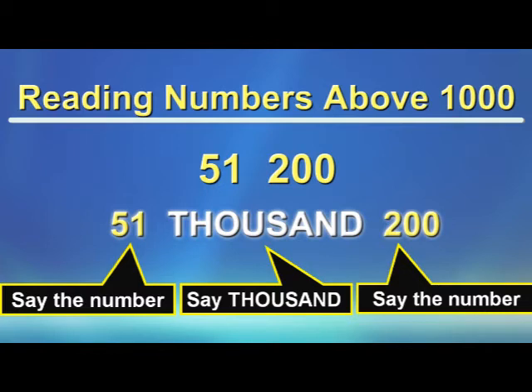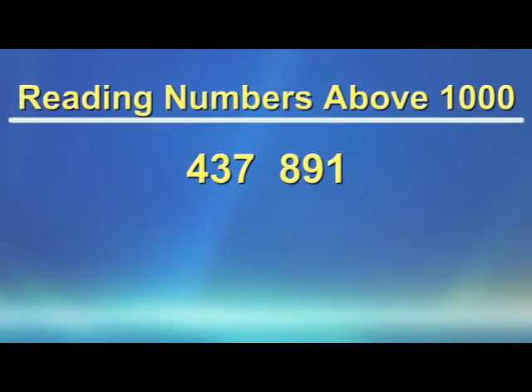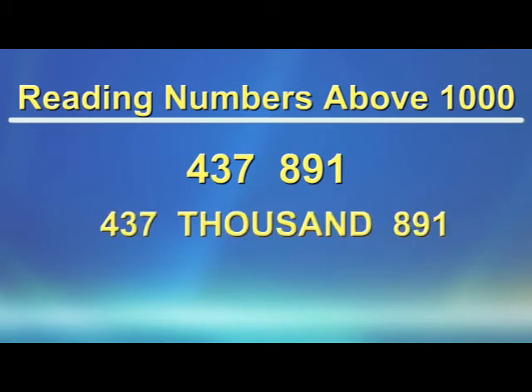Let's try another one. Again, remember the space. Say the number on the left of the space. In the space, say 1,000. And then say the number on the right of the space. So this number is 437,891.